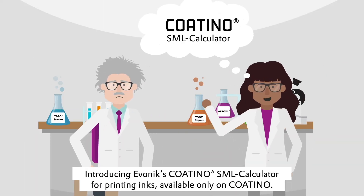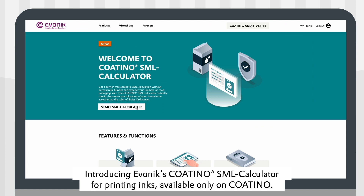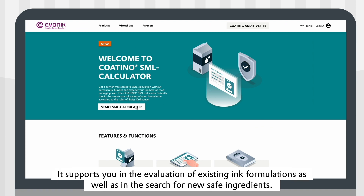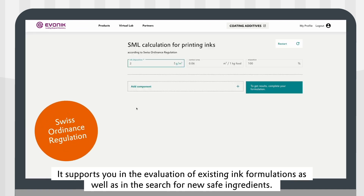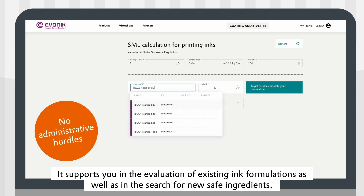Introducing Evonik Coatino SML Calculator for printing inks, available only on Coatino. It supports you in the evaluation of existing ink formulations as well as in the search for new safe ingredients.